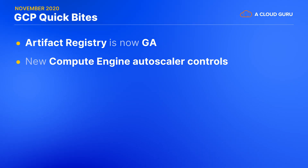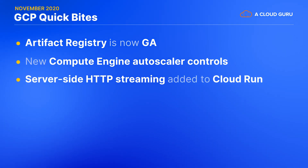For all you Cloud Run fans out there, Google has now added server-side HTTP and gRPC streaming support to their magical serverless containers platform. This new feature removes the previous 32MB size limit on responses and allows you to do things like stream video files, return partial or batched responses to a single request, or send server-sent events to a dynamic web page.